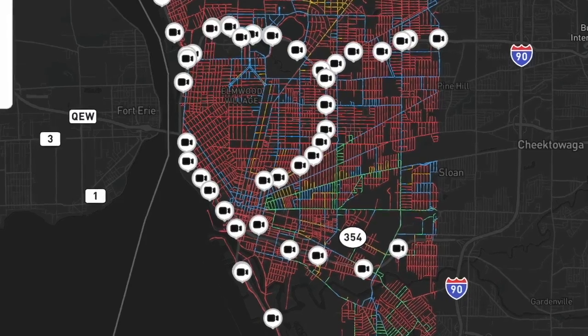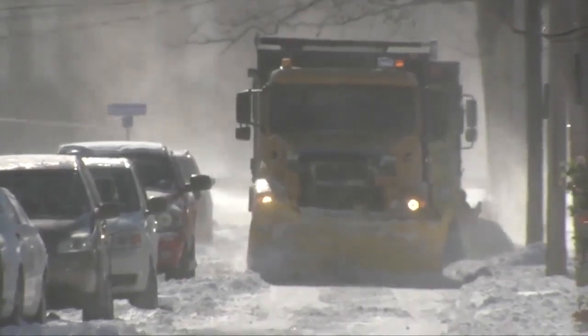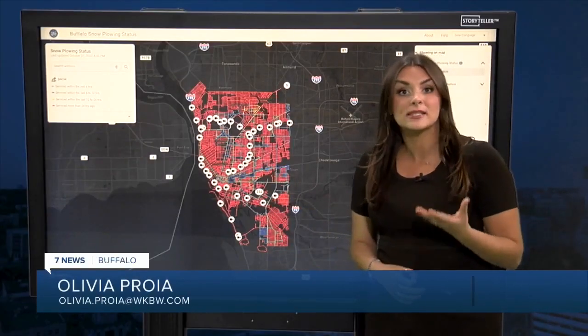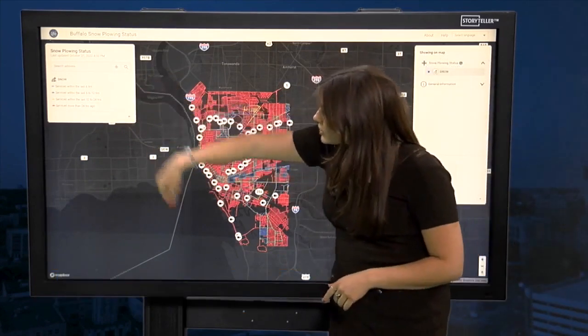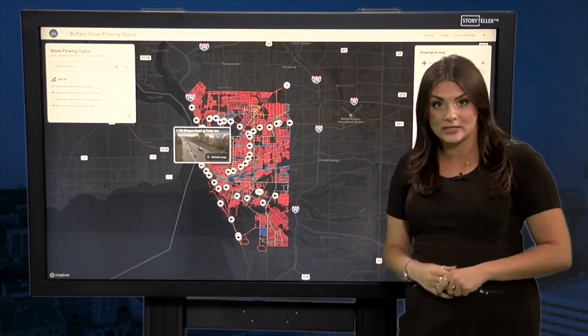The technology we're utilizing to let people know where snow plows are is really very important, because with technology we should be improving our standing as snow removers. This is what the interactive map will look like once it's up and running. Streets are color-coded to show you when they've last been serviced, and some cameras could give you a live picture of current street conditions.